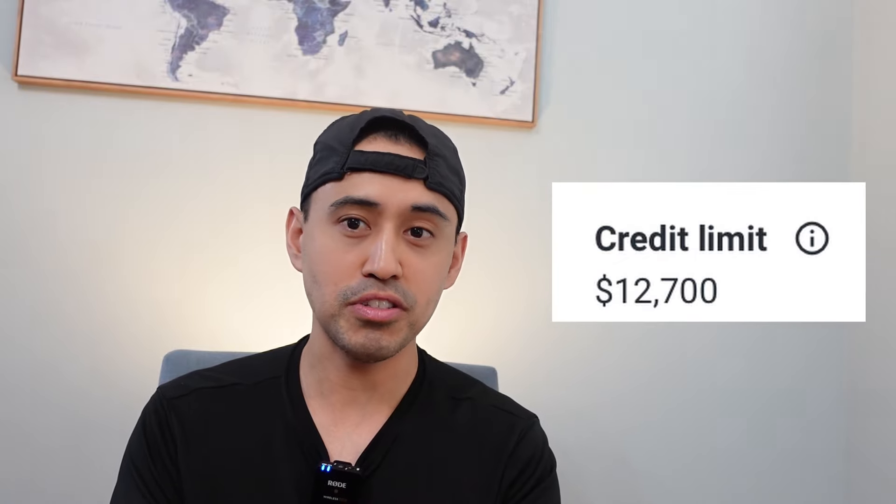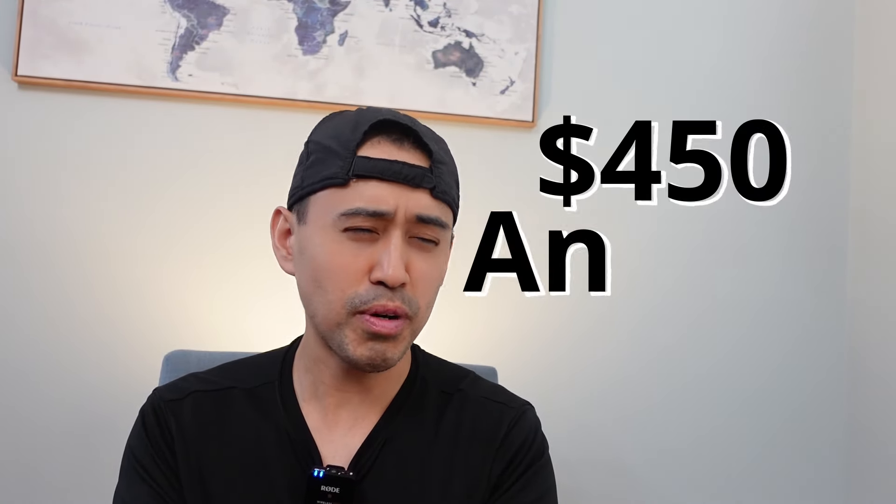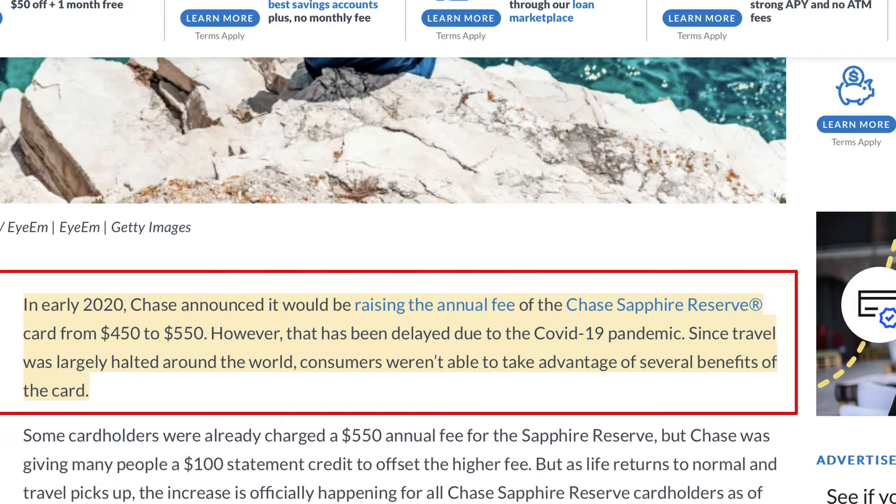Now we're getting to the travel game — this is what I talk about in all my videos: the Chase Sapphire Reserve, which I got in 2016. I still have the old card; it's got about a $12,700 credit limit because I've been balancing the limit down from what was like a $30,000 limit. It was the first premier travel card I got, back when the annual fee was about $450. I downgraded to the CSP around 2020-2021 when they raised the fee to $550. That was my first premier travel credit card, the Chase Sapphire Reserve.